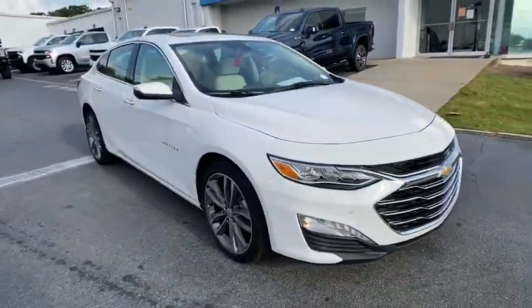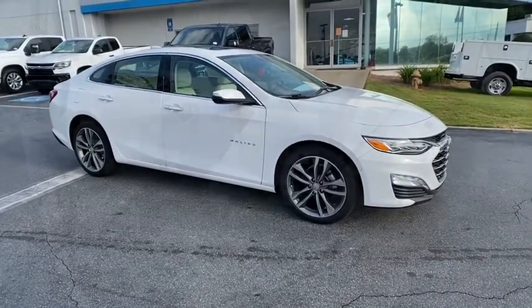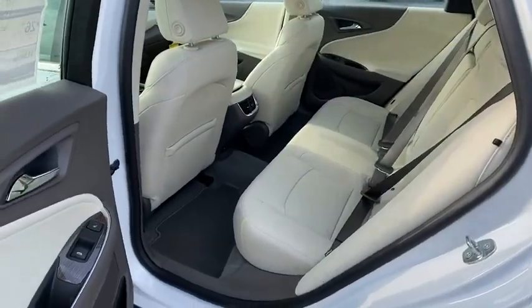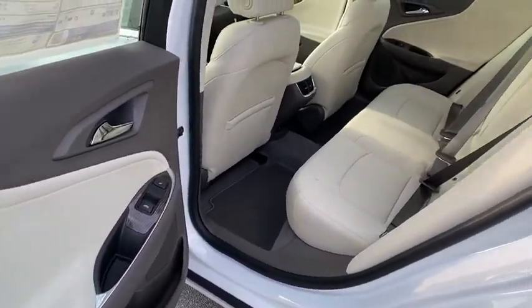Traction control, leather-wrapped steering wheel, Bluetooth, adjustable steering wheel, cruise control, keyless start, floor mats, aluminum wheels, auto-dimming rear-view mirror, four-wheel disc brakes, rear defrost.